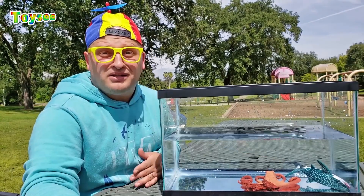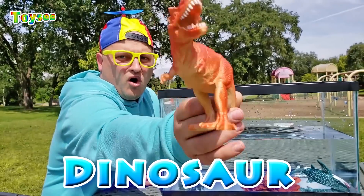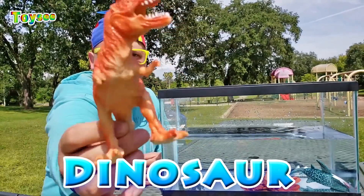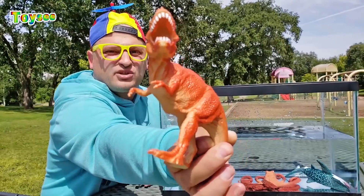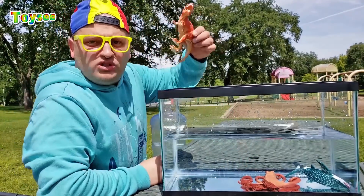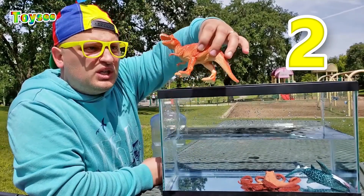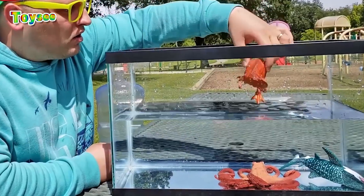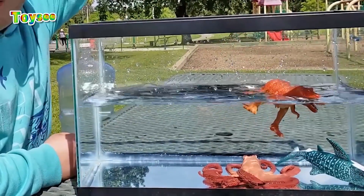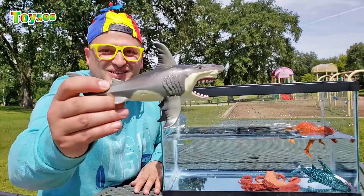Next animal is the dinosaur! Look at its brown color! Look at its jaws, guys! A dinosaur! Are you guys ready to throw the dinosaur in the water? One, two, three — T-rex, go in the water! Wow! The T-rex floats! So cool!